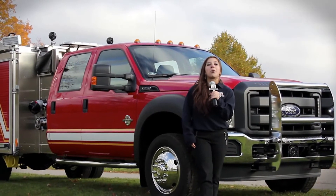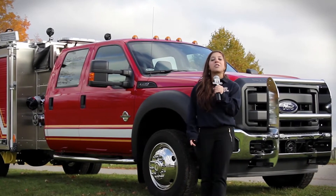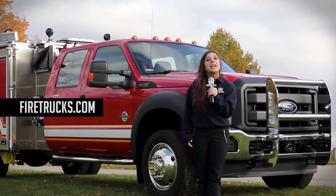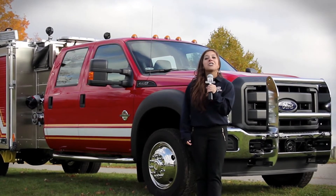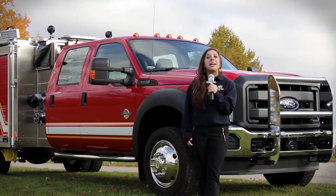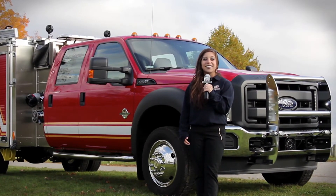If you don't know about the value and performance of the new H&E Mini Evo, just go to www.firetrucks.com or call your H&E representative. Congratulations to the West Carter County Fire Department and its new H&E Mini Evo. For H&E, I'm Stephanie Weinstein. Have a great week.